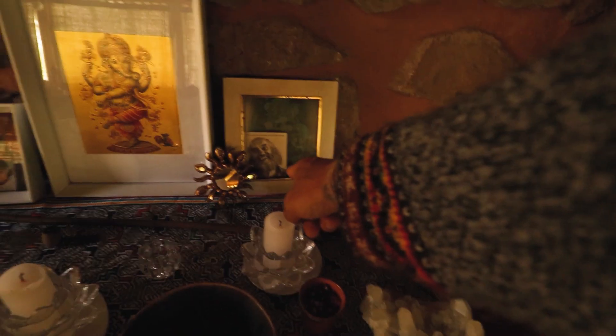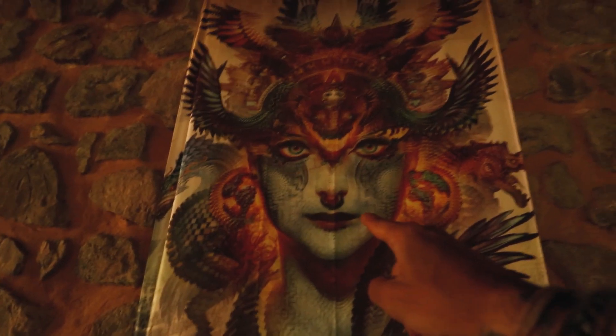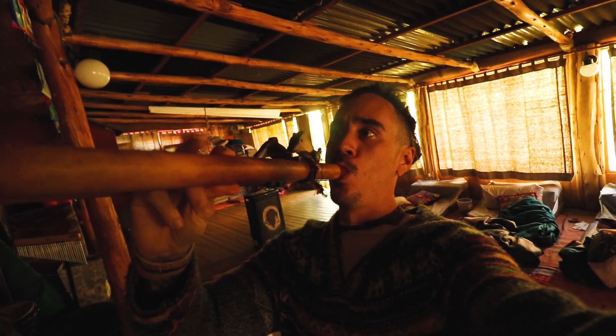We got some cool crystals, a picture of Baba Ram Dass in front of Krishna, we got Ganesh, Ama, Mother Maria, this really cool picture Android Jones made, and some really cool instruments. You guys might have seen these in different YouTube videos about ayahuasca — some shamans use this during ceremony, though I've never seen them use it here.